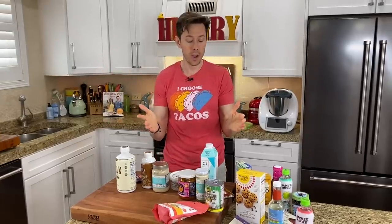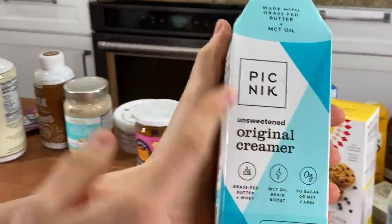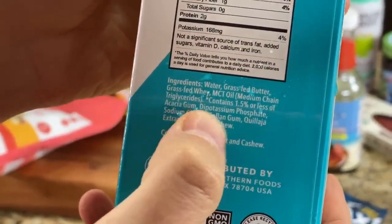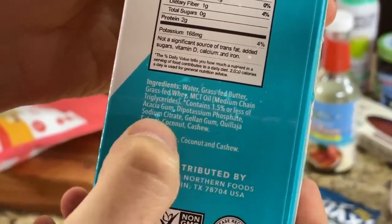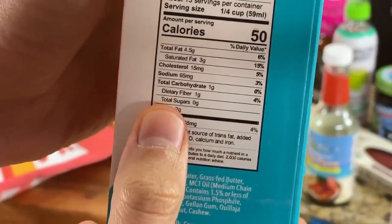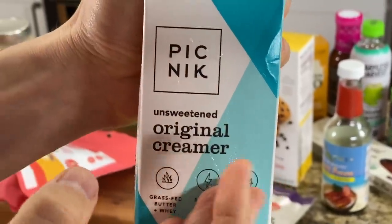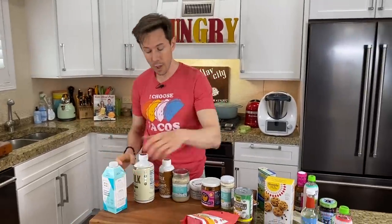If you want one of the best dairy creamers at the market, this one's fantastic. It's an Austin-based company called Picnic. Look at the ingredients: it's grass-fed butter and grass-fed whey, keto-friendly with MCTs — medium chain triglycerides. You do have a few gums in there, very normal to emulsify it, but look at these macros. Any other dairy-based one at the store is going to be loaded with palm oil, sugar, high fructose corn syrup. This is one of the best ones there. It's a premium price at Whole Foods, but it's worth it.